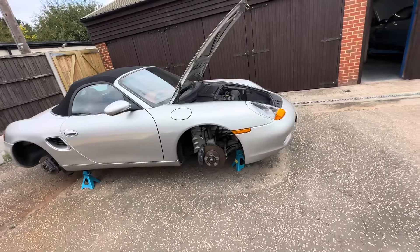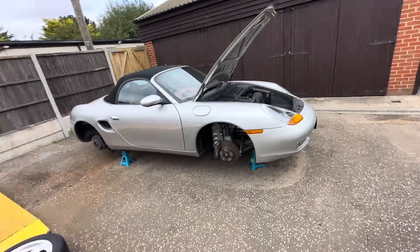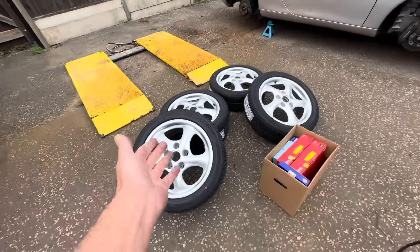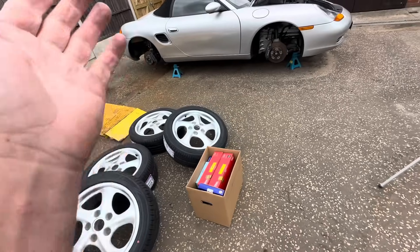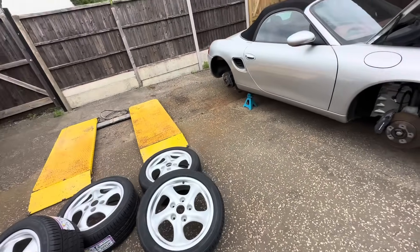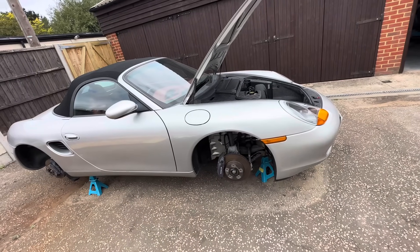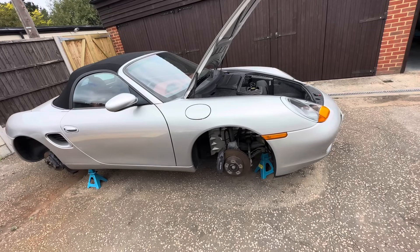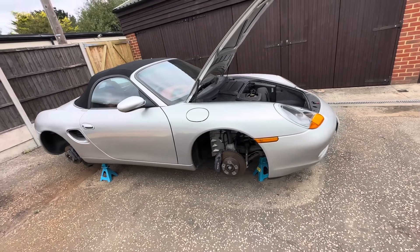There's been a lot going on in the background. In the last video we dropped the wheels off to JW Smart, and those wheels are now completely refurbished back to us with four nice new tires. We've also got new discs, pads, all the good stuff — the service kit, pollen filter. We've pretty much got all of the parts to get as far as we can with it, obviously minus the paint. I want to crack straight on with it today.